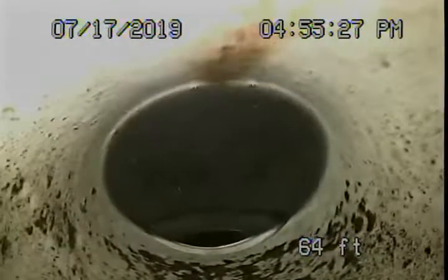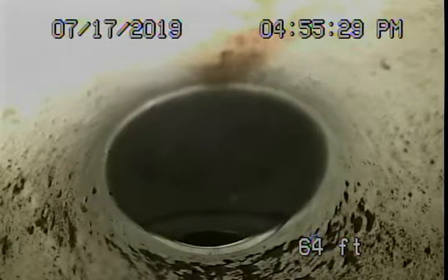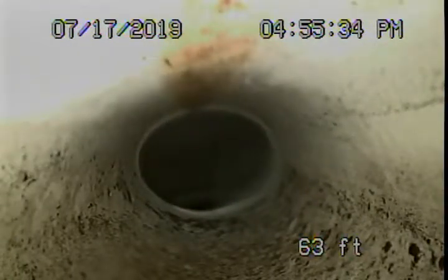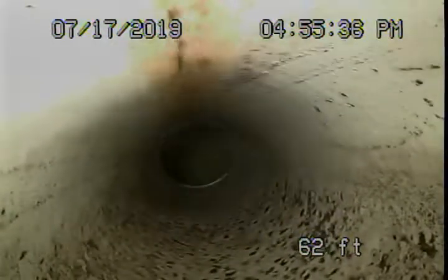This was the only clean-out available to us, so we're running our camera through here. We've reached a point in the line just before the sidewalk where the pipe is very badly blocked. You can see the water standing in the line — we try to push through and you can actually see it standing there full of water. We've located that in the pathway area, completely blocked over there.